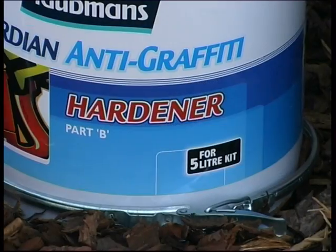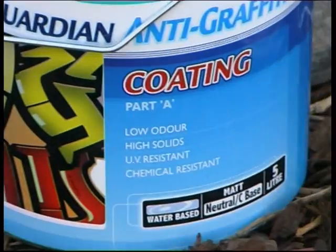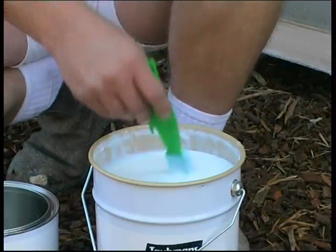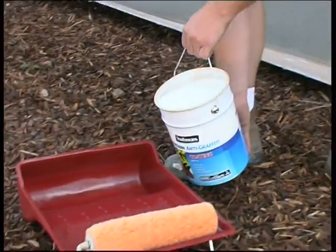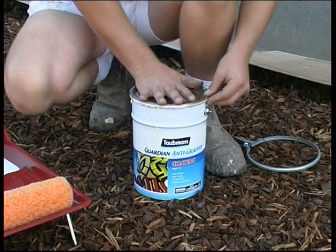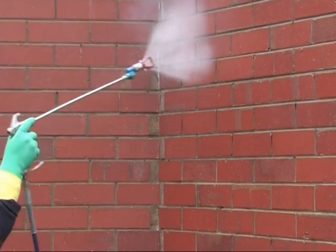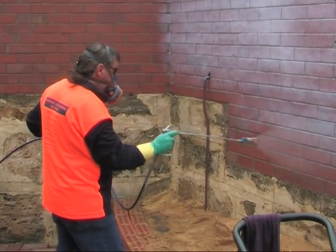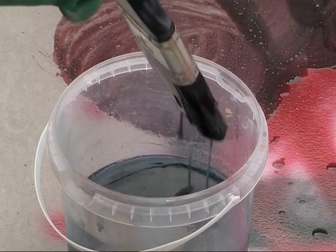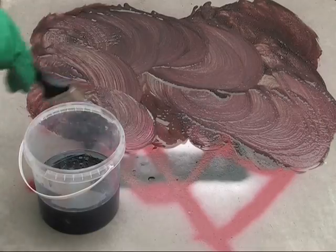Permanent coatings protect the material with a durable permanent surface. There are simple instructions for the water-based 2-pack permanent coating — it is important to follow them for the best results. Once mixed, there is a maximum pot life of one hour. When the integrity of the surface is compromised by graffiti, the coating remains while the graffiti is removed. No further application of the coating is required.